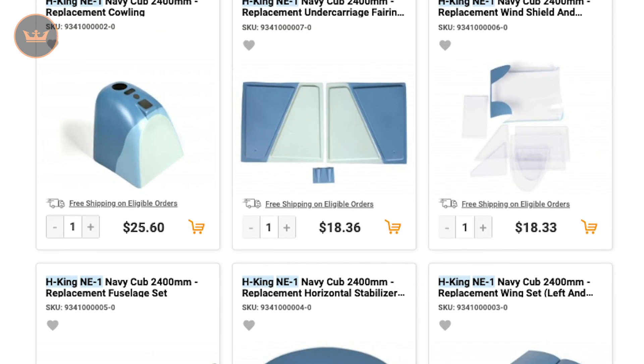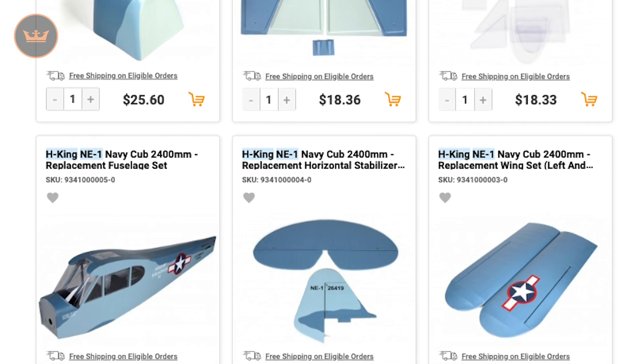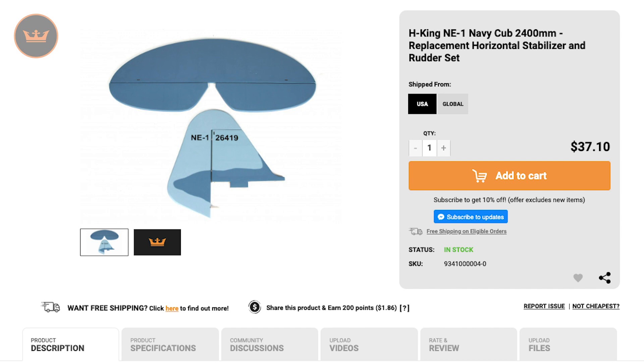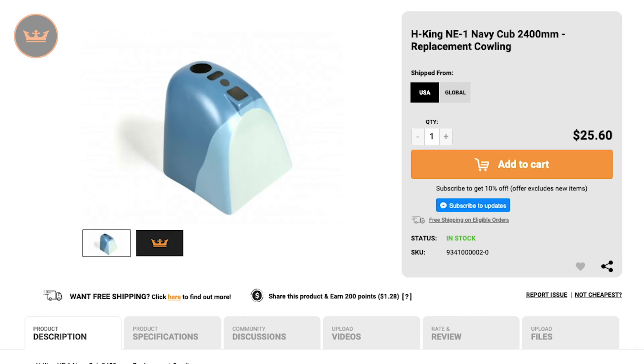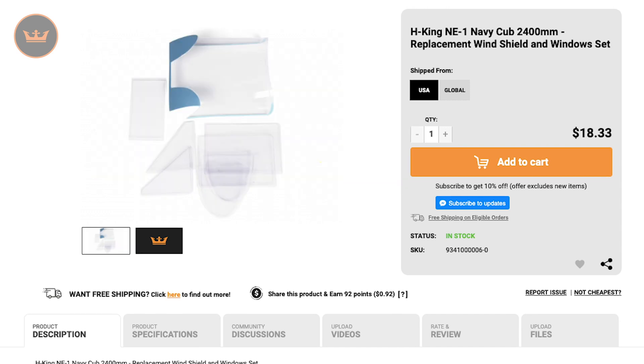And a range of spare parts for those of you who purchased a 2400 millimeter H-King NE1 Navy Cub a couple of weeks ago. There's a replacement fuselage set, horizontal stabilizer and rudder set, a left and right wing set, cowling, an undercarriage fairing set, and a replacement windshield and windows set.